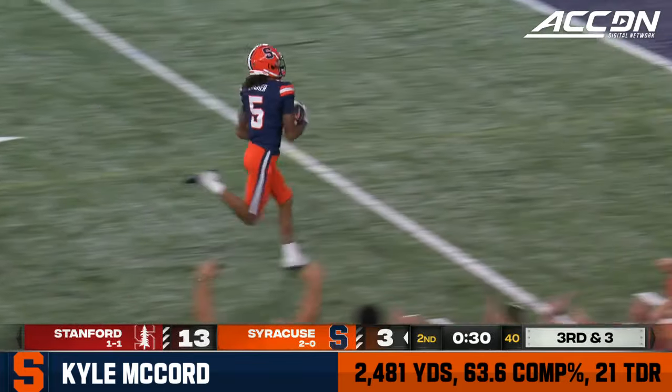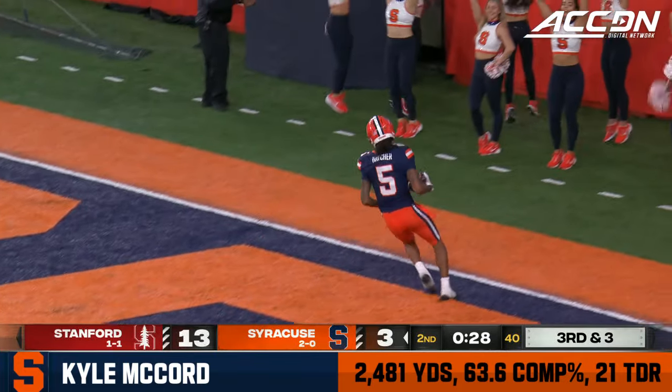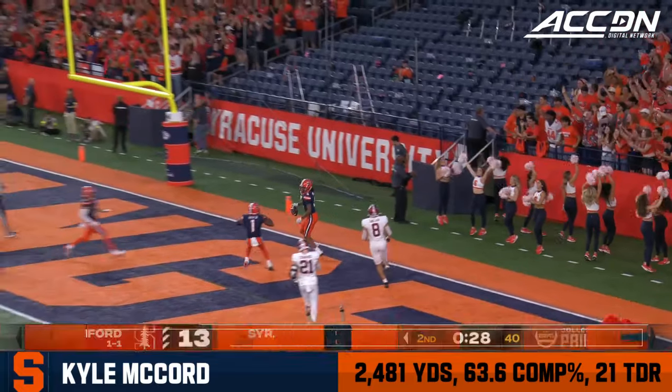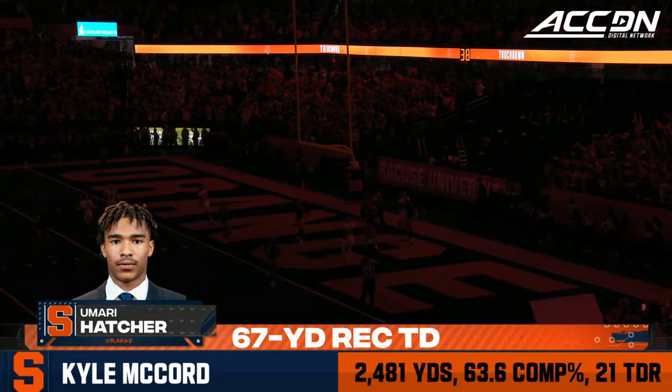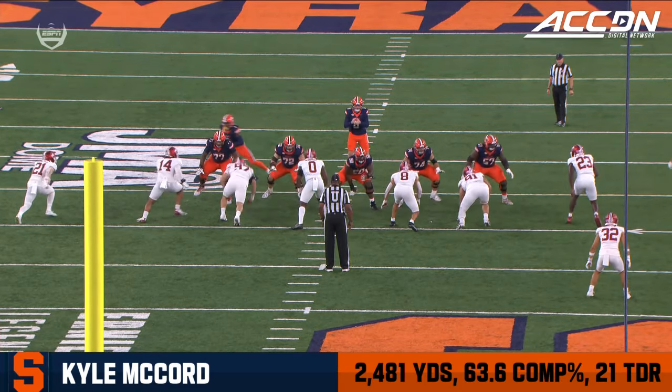McCord flushed to his right, finds a wide open Yamari Hatcher — and his goal! Touchdown, Syracuse! 67 yards, Yamari Hatcher.